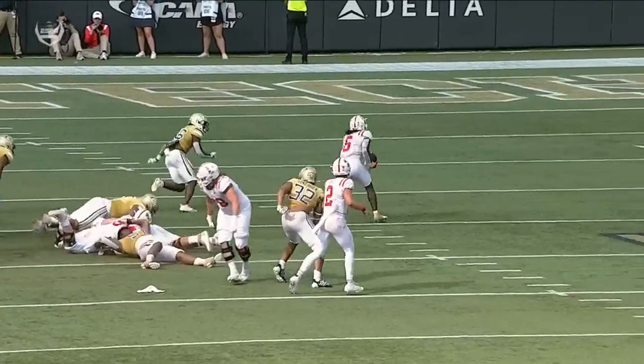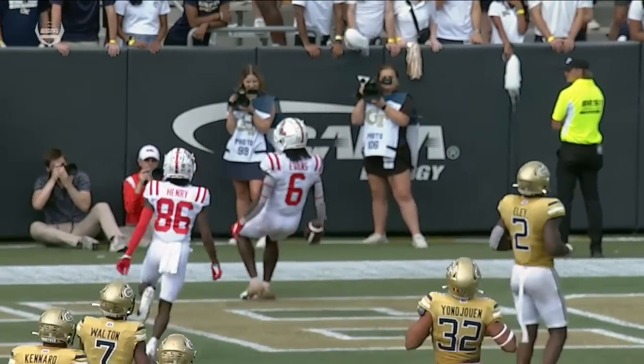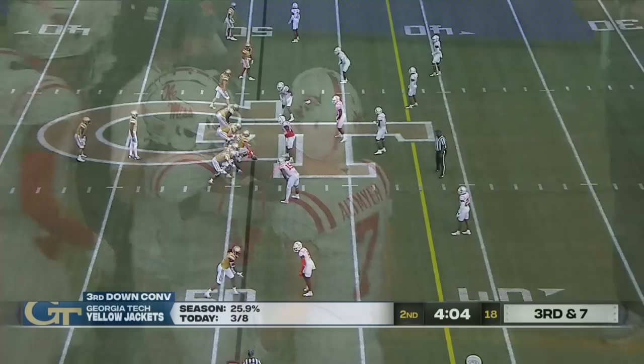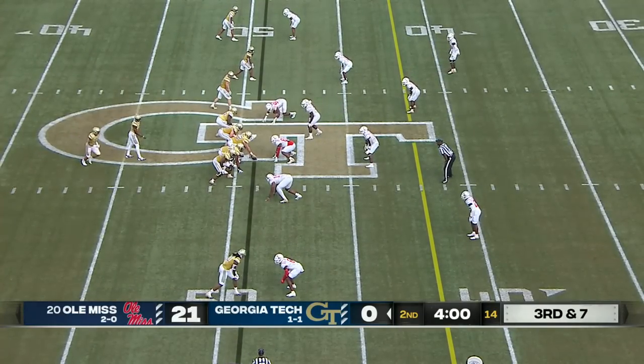Quinshon Judkins — we've seen his power on display. Ole Miss now over 200 yards on the ground here in this first half, keeping their drive alive. They go to Central Florida next week, then at Pitt October 1st.